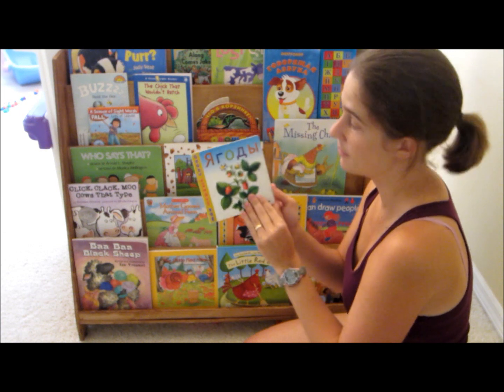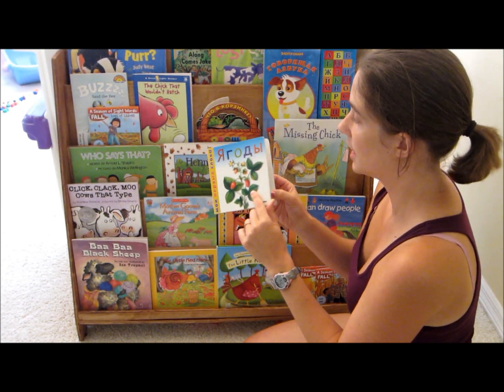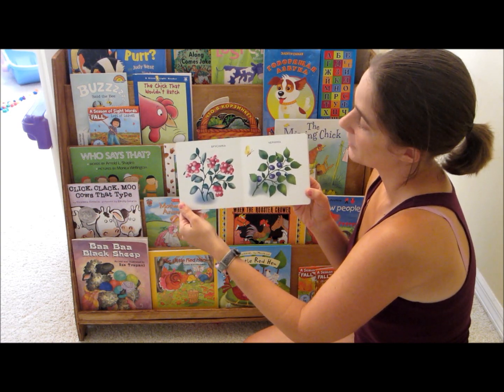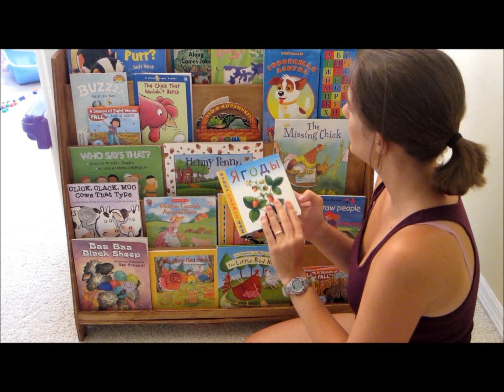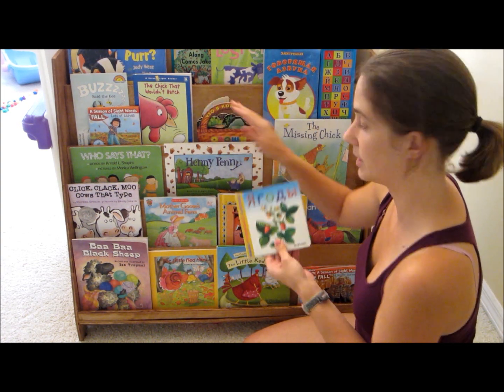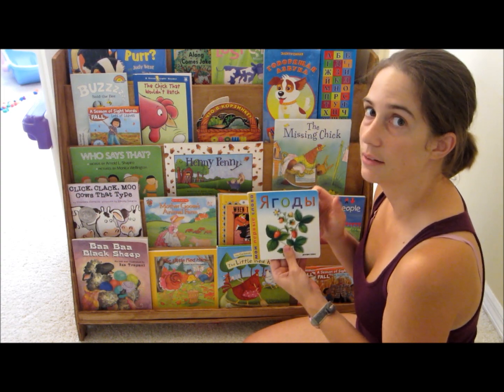Again, for the farm theme, I chose a book that's simple, that my five-year-old can read — Yagdi — with different berries that it highlights. So I try to choose some that I can read to the children, and that my kids can read on their own, just as I would in English.